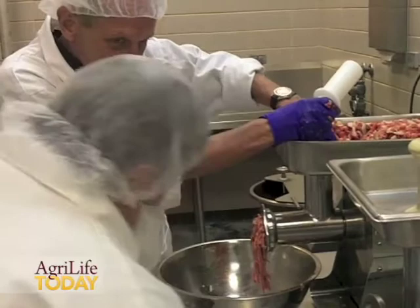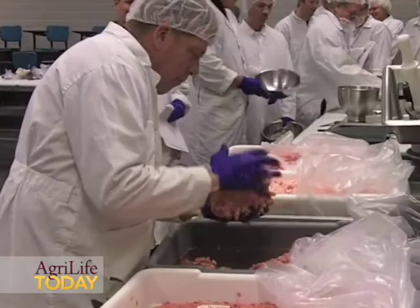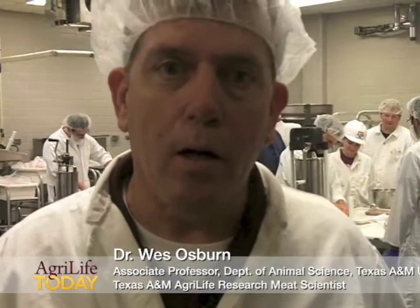Right now in this lab, the students have already gone through their seasoning or their ingredient formulation for their different sausages. They've gone through selection of the raw materials, a grinding process, a mixing process, another re-grinding process. And now they're actually back here with the hand-cranked stuffers, stuffing their sausage products into either natural or artificial casings. Once they do that, we'll get ready for the cooking process next.